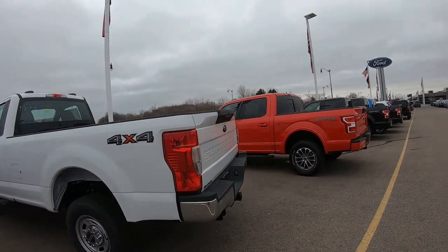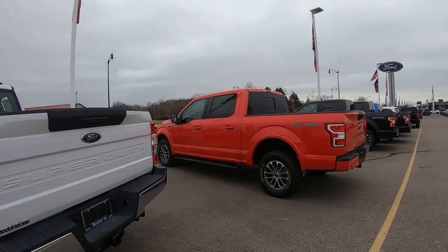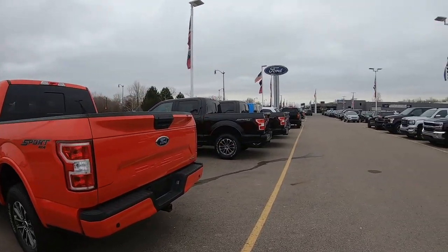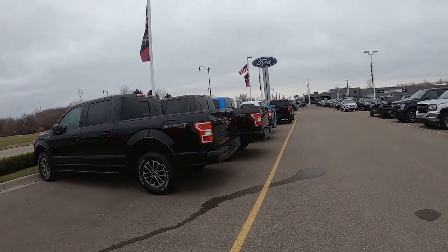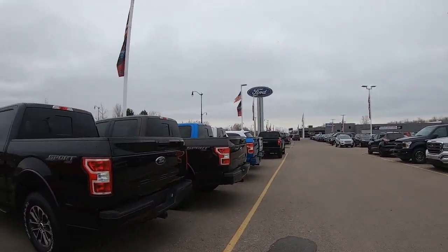This is stuff we like to do — we like to hit the dealerships here and there and see what they've got, even though we're not buying anything. It's just something else car guys like to do. If you guys like to see more videos like this, let us know.